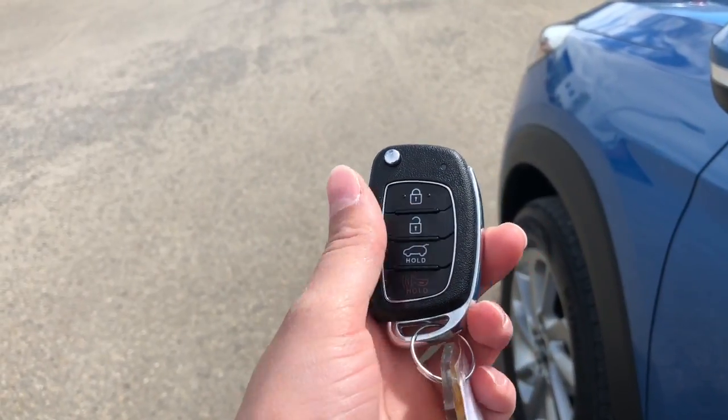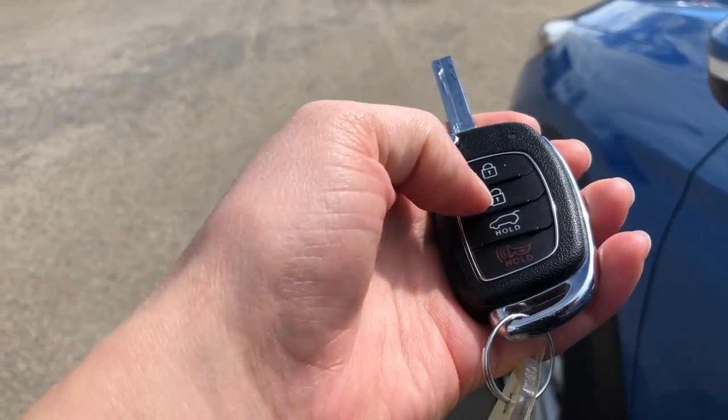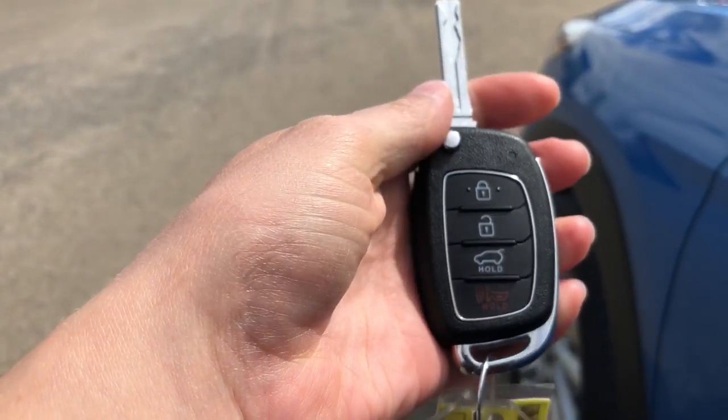This SUV comes with a flip key fob. You can lock and unlock, you can open the trunk, and there's also a panic button.